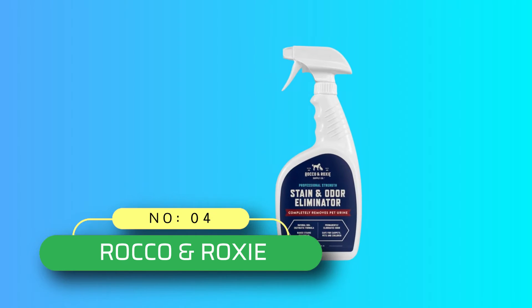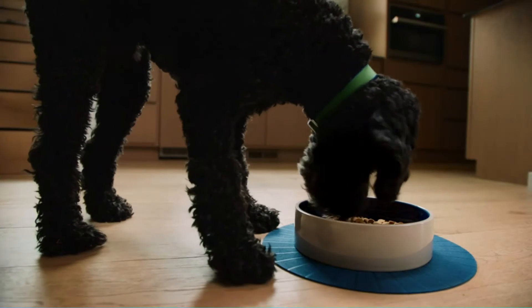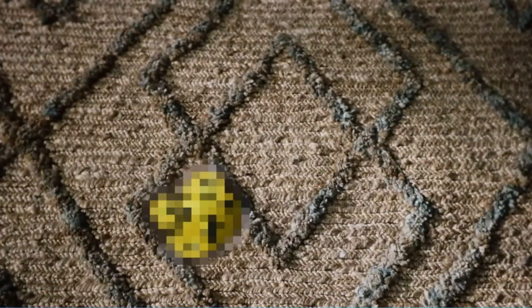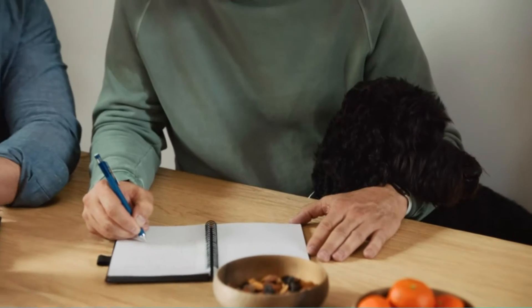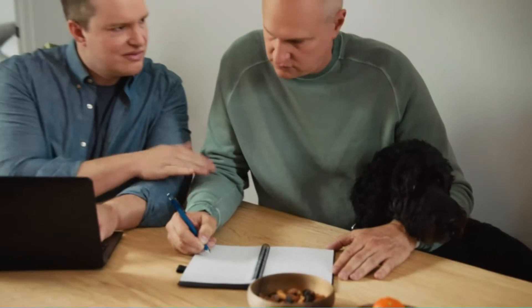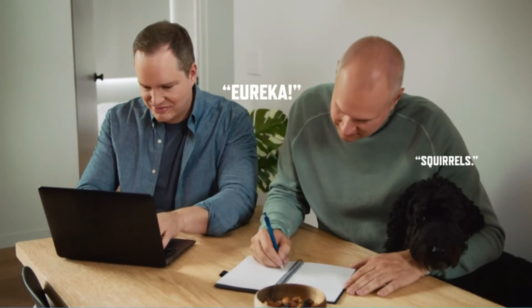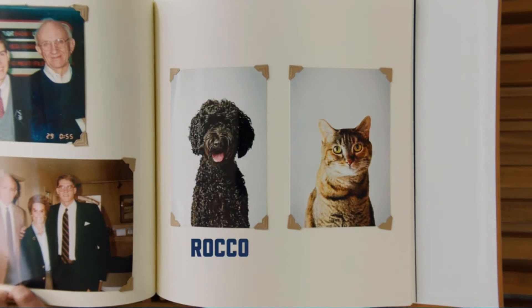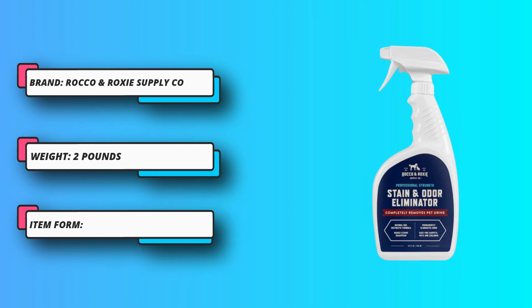Number 4: Rocco & Roxy Couch Cleaner Machine. If your pet keeps going to the bathroom in the same spot, there's a chance they can smell the remnants of their last accident, and you're going to need an enzymatic cleaner like Rocco & Roxy to get rid of the scent for good. This top-rated stain eliminator has a professional-strength bioenzymatic formula that feeds on the ammonia residue in pet urine, eliminating the odor and decreasing the chances of remarking. It can be used on a wide variety of surfaces, including furniture, rugs, clothing, pet bedding, and even hard floors, tile, and concrete.